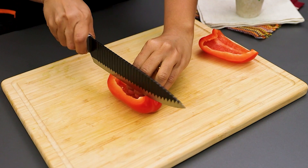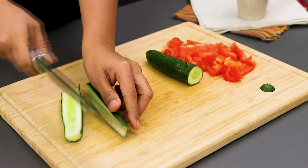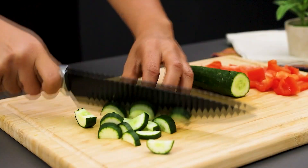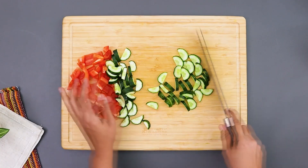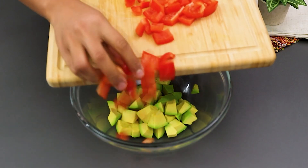Next, chop half a red bell pepper. Now take a cucumber, cut it in half lengthwise, and slice each half like this. Add it to the bowl.